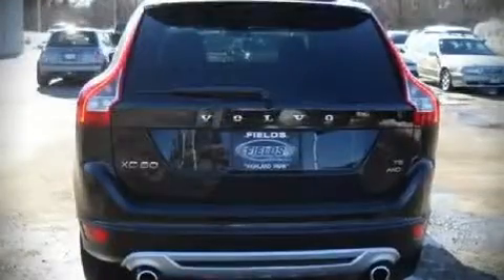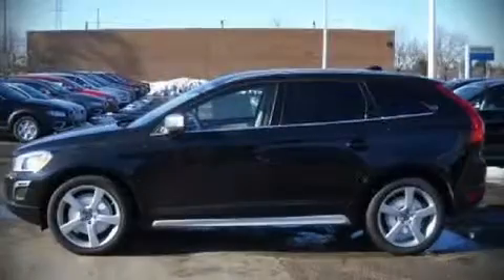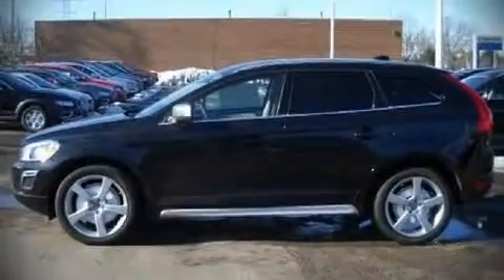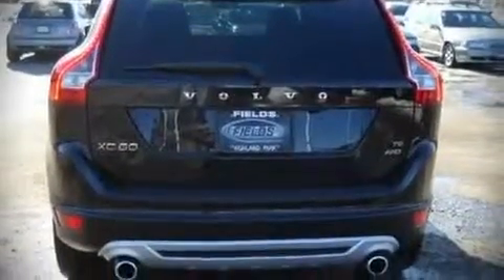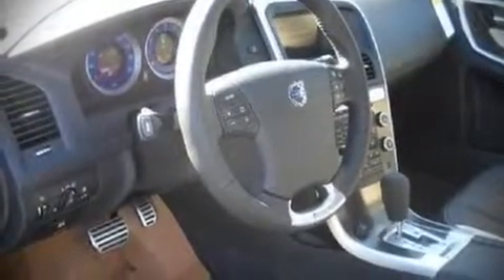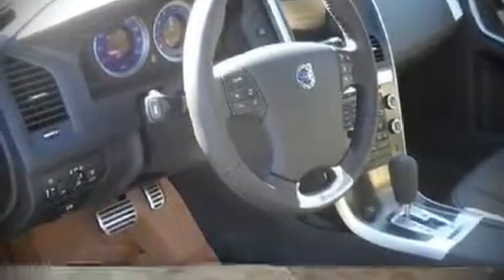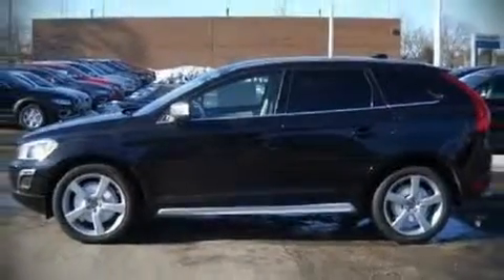Volvo ensures the safety and security of its passengers with equipment such as dual front impact airbags, head curtain airbags, traction control, a security system, and four-wheel disc brakes with ABS. In the event of a rollover collision, side curtain airbags provide additional protection for outboard seated passengers.